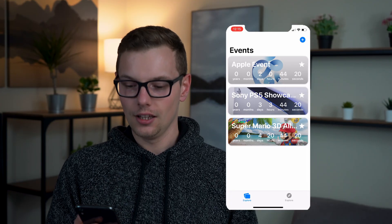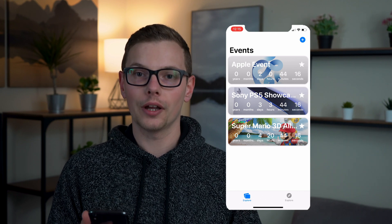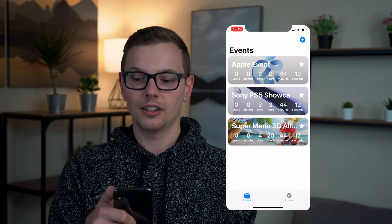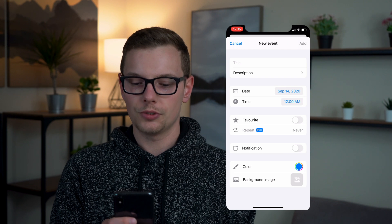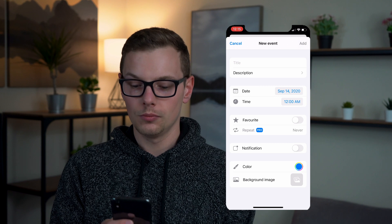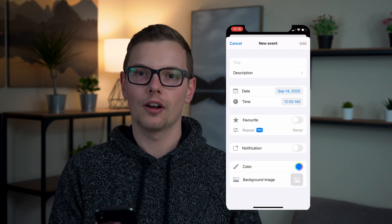Diving into the app here, we can see on the homepage we just have a streamlined list of all of our events, and they look great — they span full width in a very crisp app. If you hit the plus button on the top, you're going to be able to add a new event. You can add your title, description, date, time, add it to your favorites, set a notification, change the color, and of course the background image.